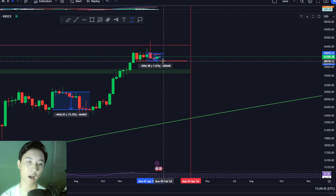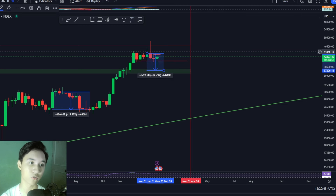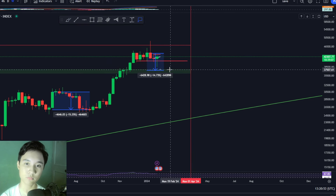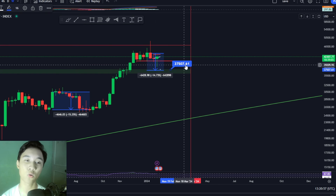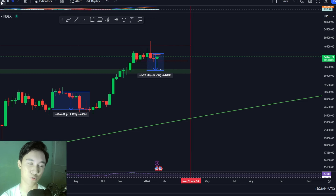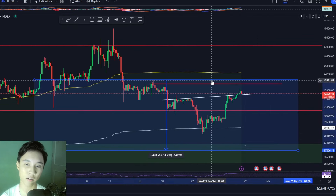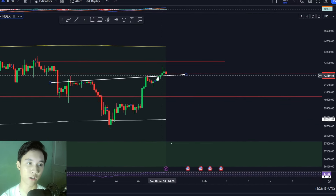In my opinion, we can correct further towards the downside to this green zone right here at around $37,500. That is why I'm still expecting further downside for Bitcoin in the short term. But in the very short term, we could see Bitcoin have corrective waves towards the upside during this entire downtrend.